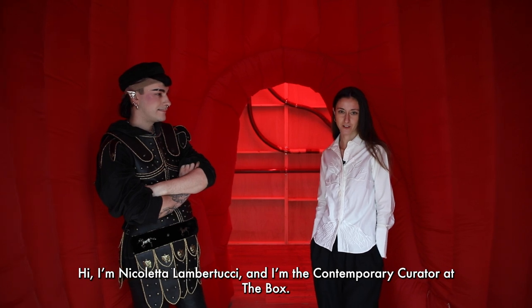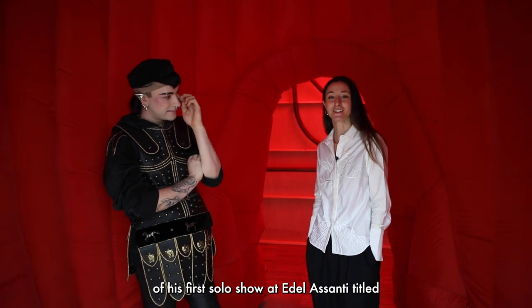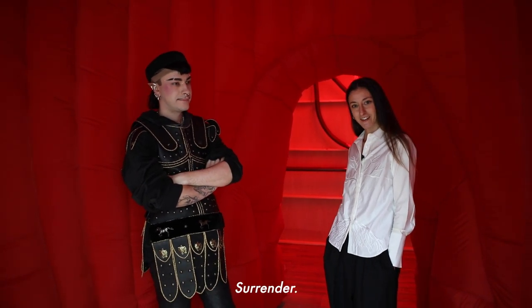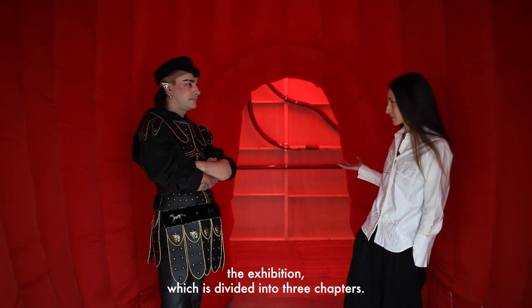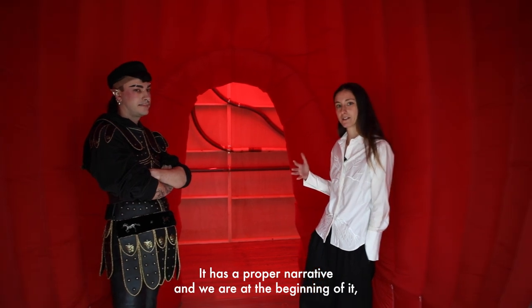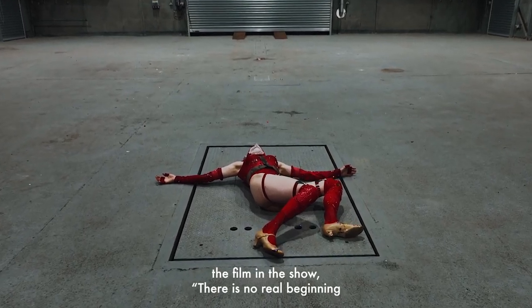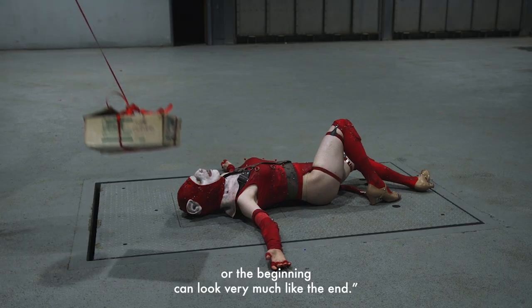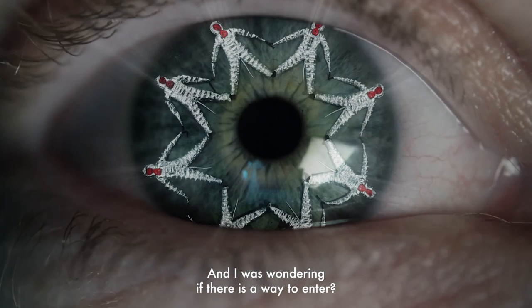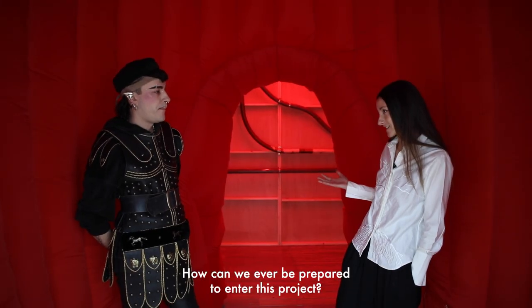Hi, I'm Nicoletta Lambertucci and I'm the Contemporary Curator at The Box. I'm here with Jenkin van Zyl on the occasion of his first solo show at Adela Santi titled 'Surrender.' We are here to do a little walkthrough. We are going to be talking about the exhibition, which is divided in three chapters. It has a proper narrative and we are at the beginning of it — although, to quote the film in the show, there is no real beginning, or the beginning can look very much like the end. I was wondering if there is a way to enter — how can we ever be prepared to enter this project?